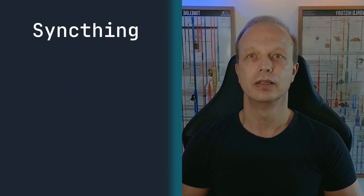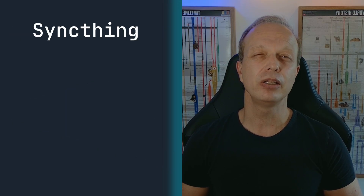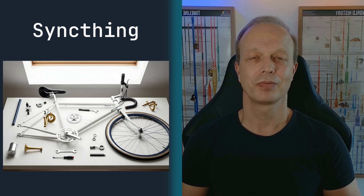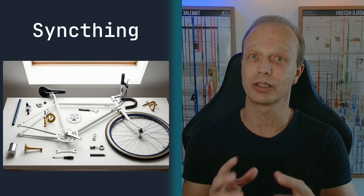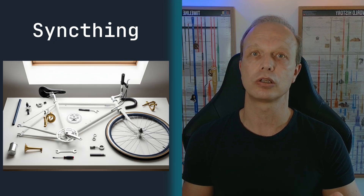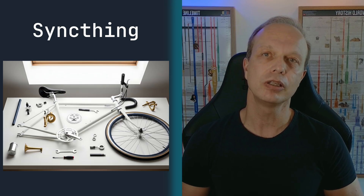Then there is SyncThing. Think of this as building your own bike from scratch — it takes some tinkering and technical confidence to get all the parts working together properly. But once you have it assembled, you are in total control. One viewer told me they loved the freedom SyncThing gave them, even if the setup was a bit of a challenge at first.